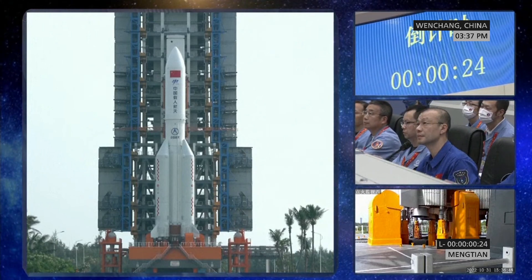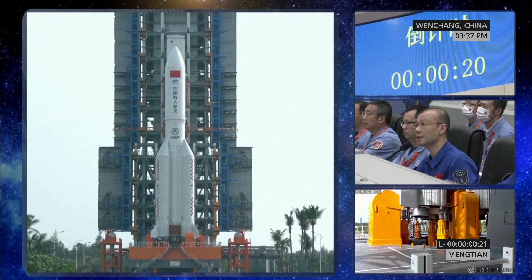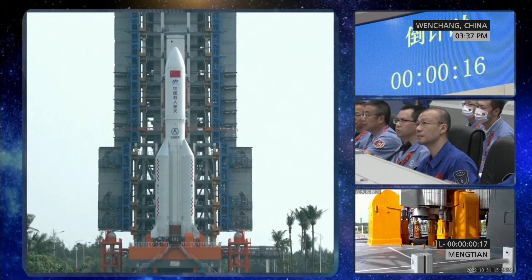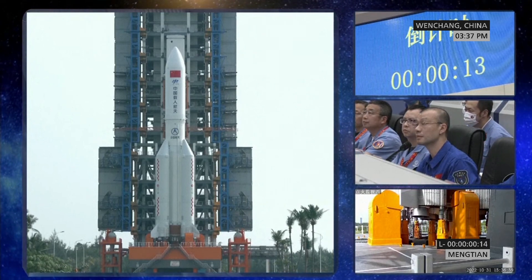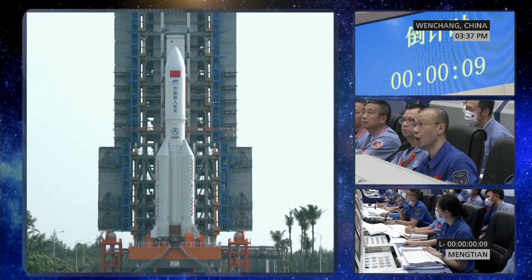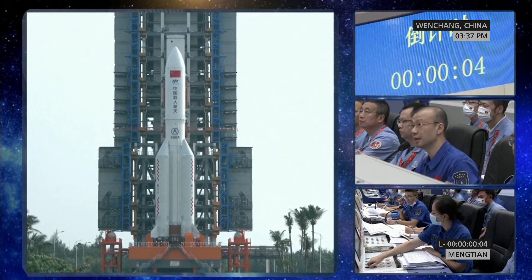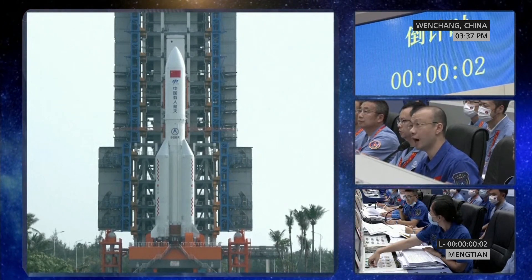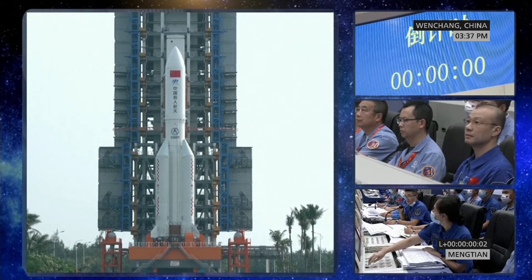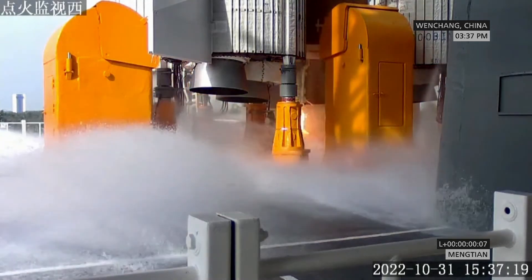Launch. There's a 20-second countdown to the ignition. 10, 9, 8, 7, 6, 5, 4, 3, 2, 1, ignition! There it is. It's been ignited.